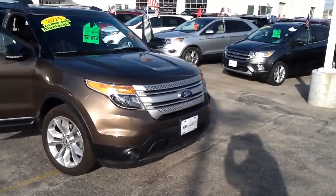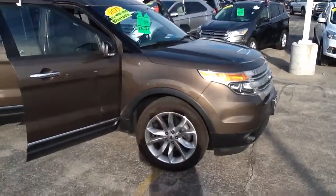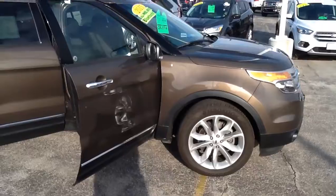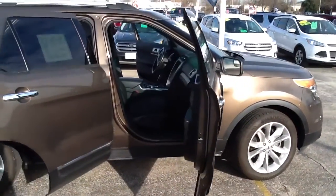This beautiful certified Ford Explorer has dual moon roofs and 20-inch alloy wheels for sure-footed driving. It has Bluetooth and a rear-view camera. It is a one-owner local trade with a clean Carfax.